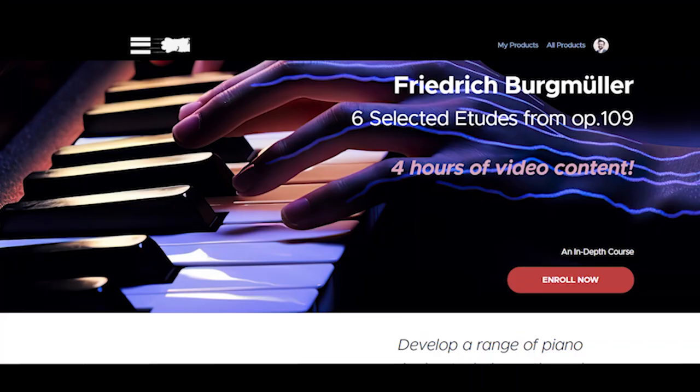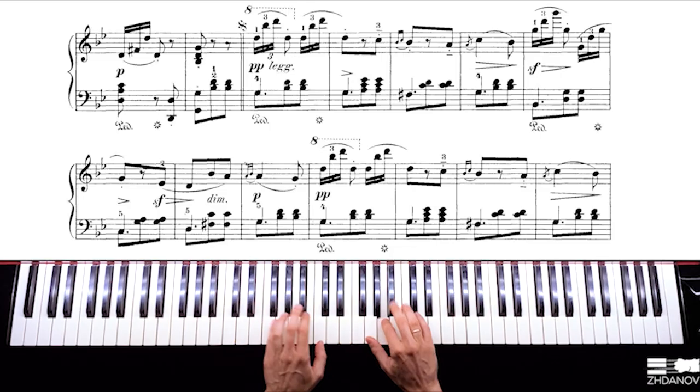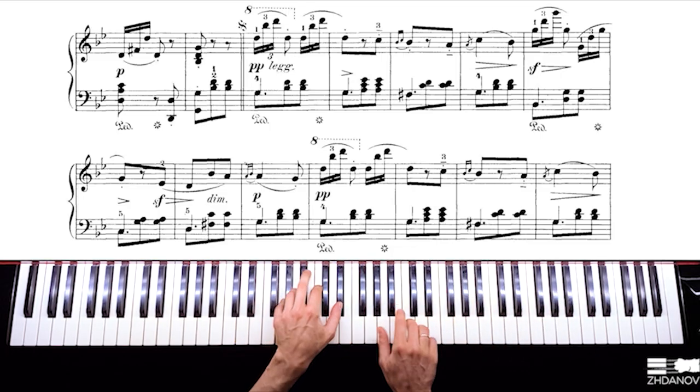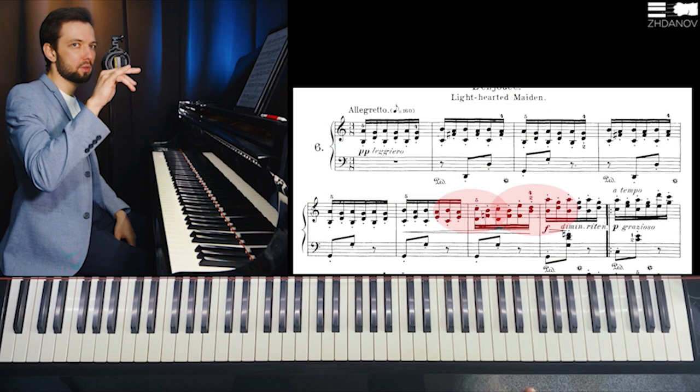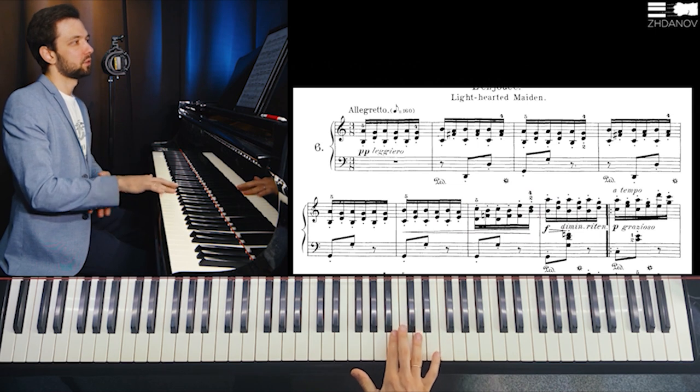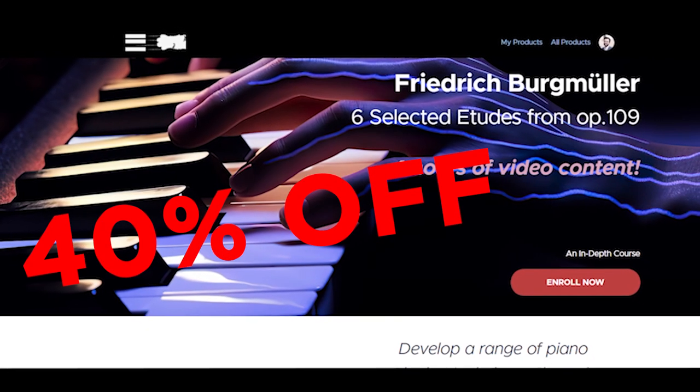I'm very happy about the opportunity to pass the torch and hopefully help you start some exciting steps toward major improvement in your piano playing. Before we continue, I'd like to make a short announcement: I have just released a four-hour intensive course on selected Burgmüller's etudes op. 109, which are truly captivating and inspiring pieces. Within this course I explain in great detail how to build several important skills.